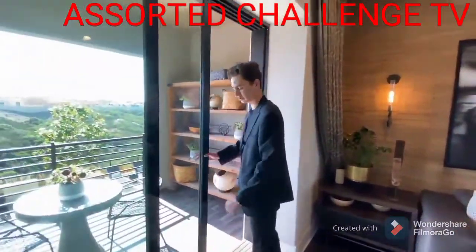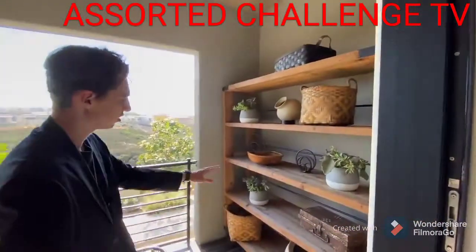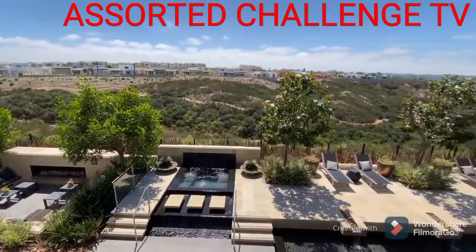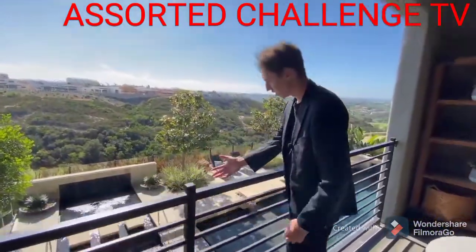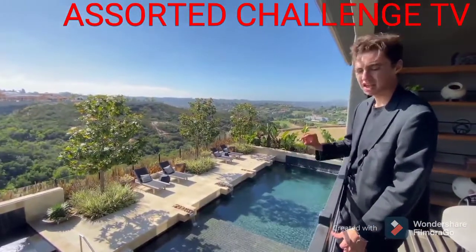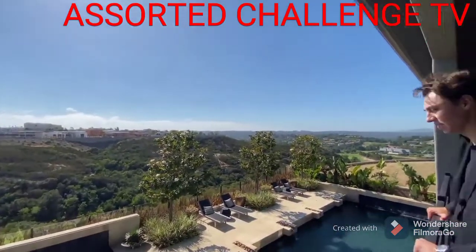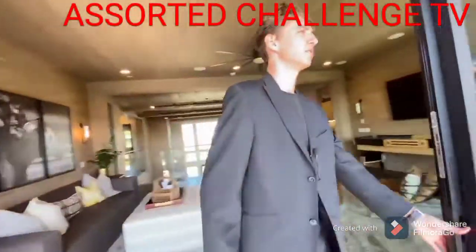Stepping outside into the outdoor balcony area, the wood on the flooring transitions into a different style of wood. You've got wood shelving featured as well along with some rustic art pieces. Personally, I think this might have an even better view than what we saw in the backyard — that is incredible. And you really get an opportunity to appreciate all the craftsmanship that went into constructing the backyard from up here. That view is unlike anything I've ever seen — beautiful.